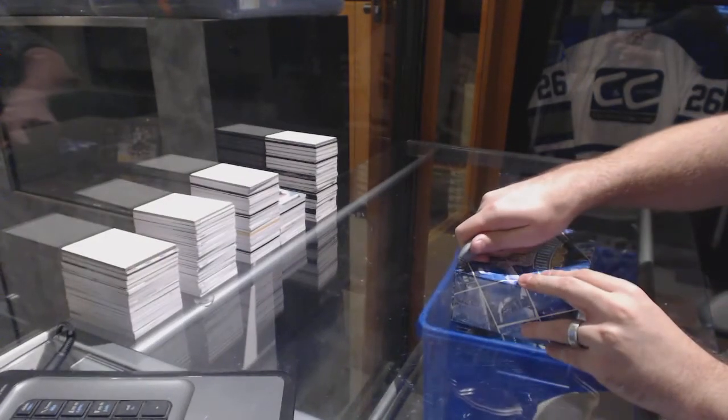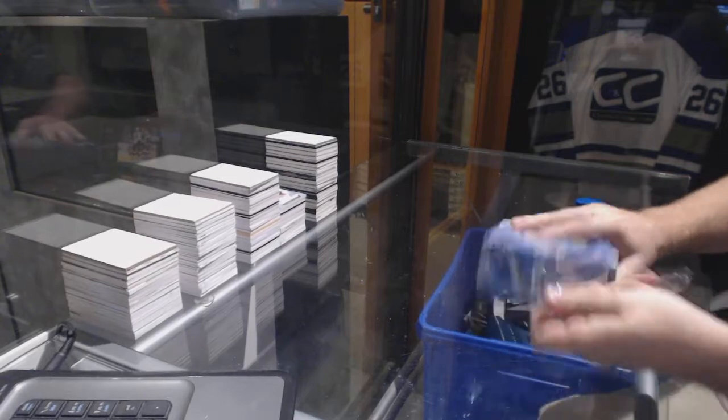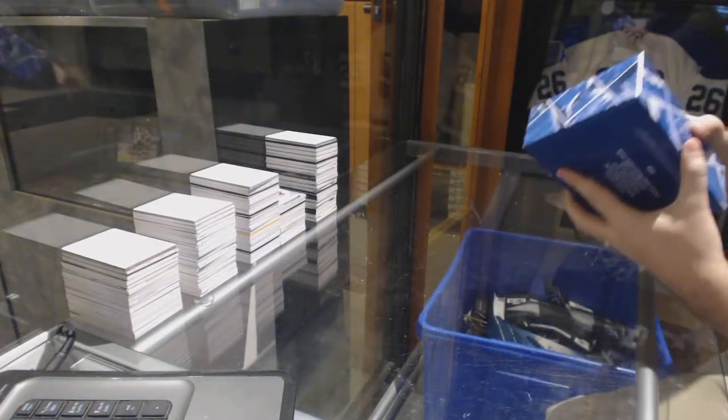Here we go! Starting off CZ Break 6883, we have the Blue and White Centennial Draft, box number 314.